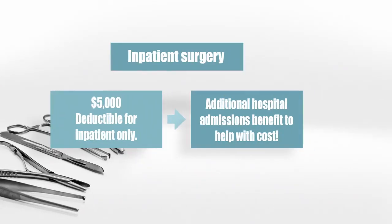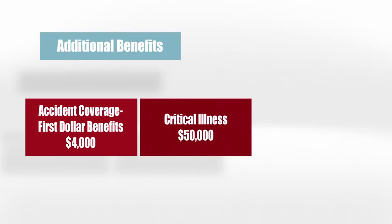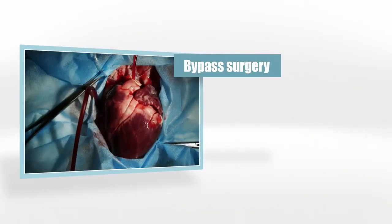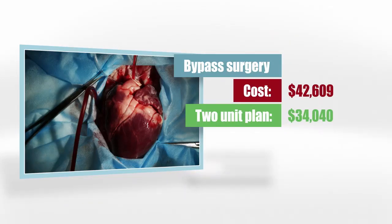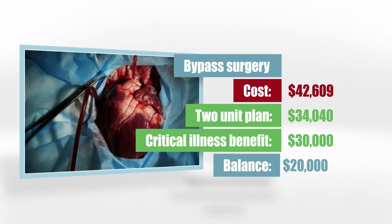There are plenty of other benefits as well. We have additional accident coverage that pays the first $4,000 of any accident anywhere. There's also a critical illness benefit that pays up to an additional $50,000 on top of the HSP Gold policy if you have a heart attack, cancer, or a stroke. For example, if you need bypass surgery in Dallas, Texas, the cost for a triple bypass is $42,609. If you stay in the hospital seven nights — four in an ICU and three in a recovery room — under the two-unit benefit, your plan would pay $34,040 plus your $30,000 critical illness benefit for a total of $64,040. The surgery would be totally covered with $20,000 to spare.